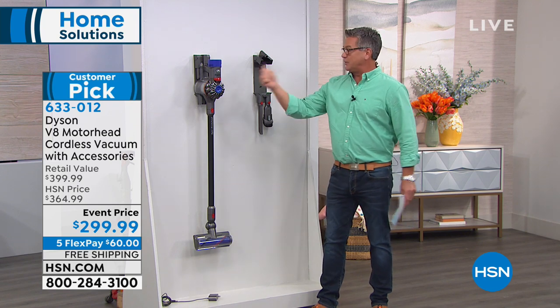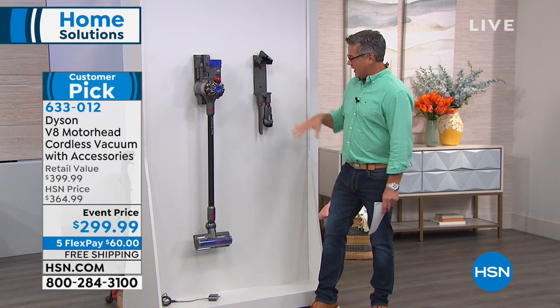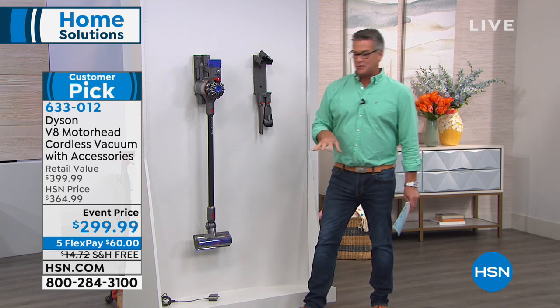It's easy to maintain and very simple to clean. You have the little washable filter in there — you can just bang it out and dust it out. There are also some cool tools that come with it.